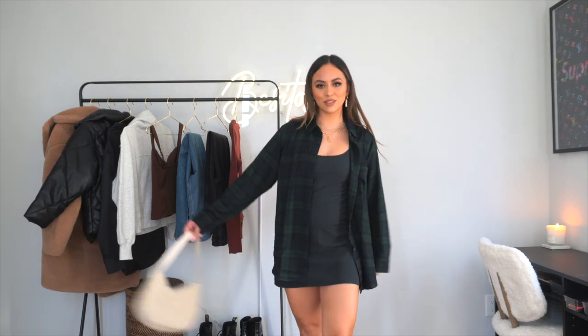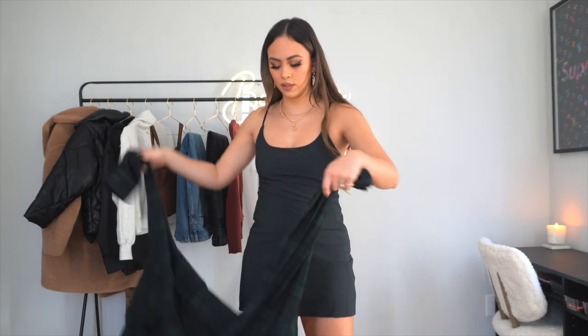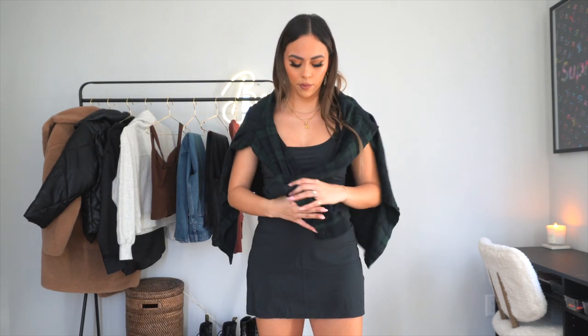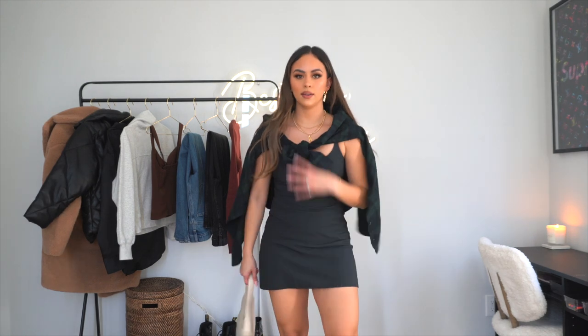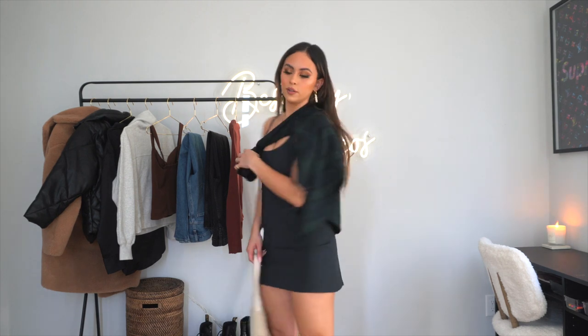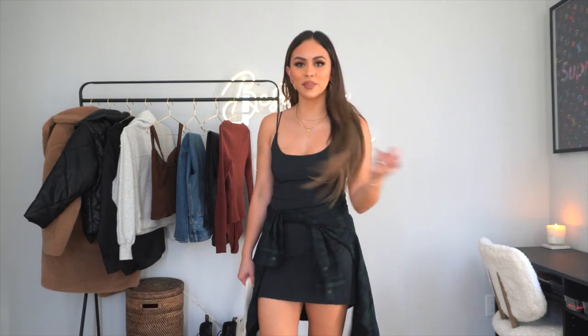The flannel is the right length for my arms and pairs perfectly with the dress. There's another way I'd wear it — you can wear it like this for a more preppy look, one-shoulder style and hold your bag. Or you can tie it around your waist, which is also really cute. Side note: if you love to dress up for Disney, this would be the perfect dress — you don't have to worry about anything. This might be my favorite pick from the whole haul.